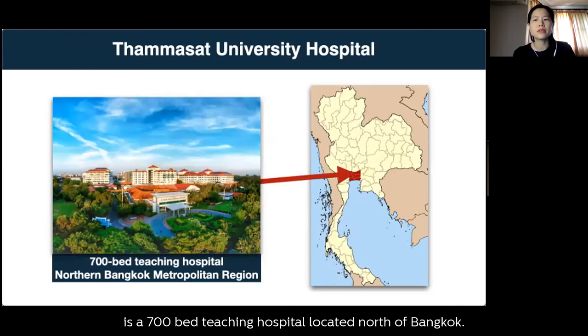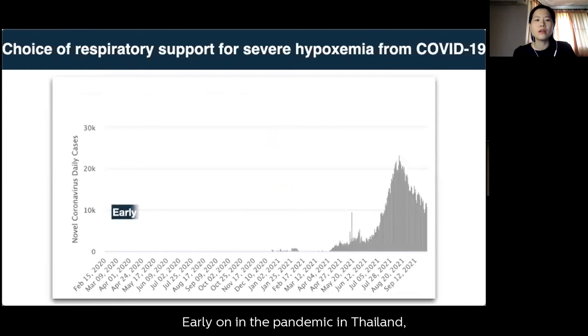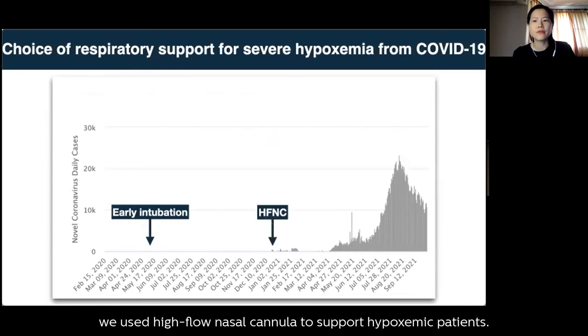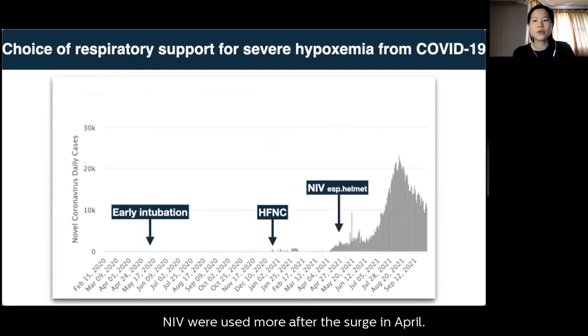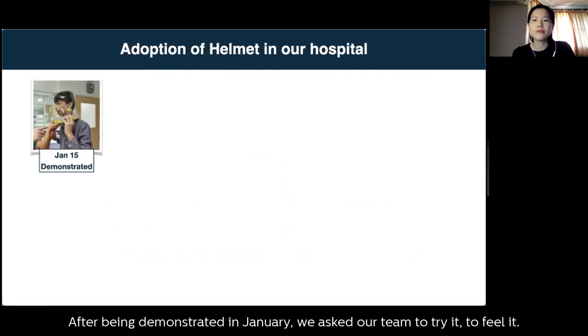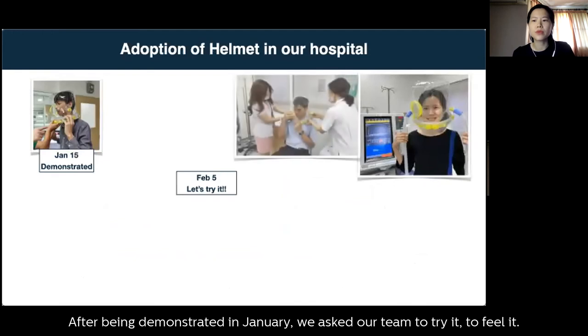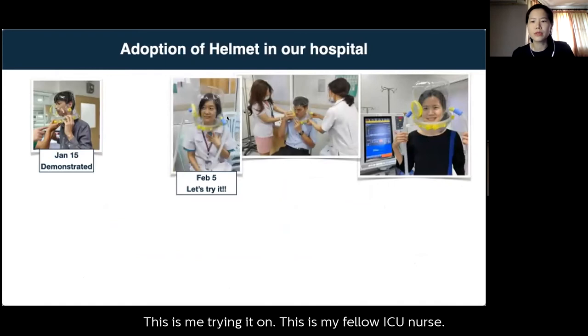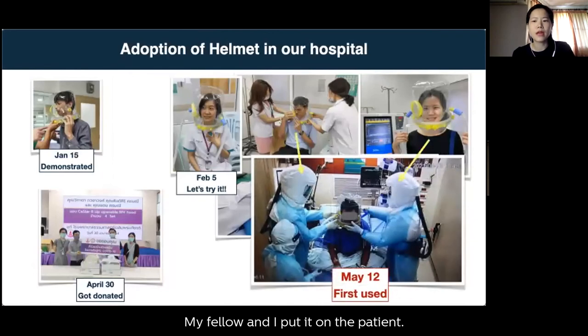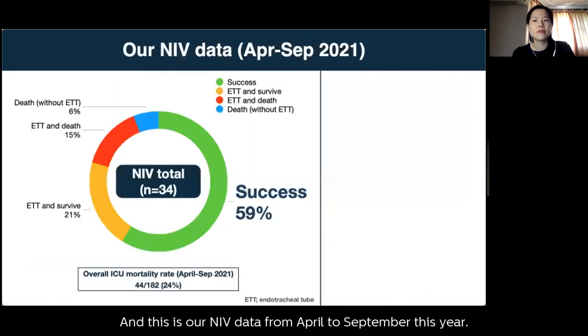NIV was found to help prevent intubation in some patients. Their hospital prefers using a helmet rather than a face mask for NIV. The helmet was first demonstrated in January 2021, and staff were asked to try it themselves — including prone positioning — to understand the patient experience. Helmets were donated to the hospital in April, and their first clinical case was in mid-May 2021. From April to September 2021, their NIV success rate was around 60%, with about three quarters of cases using the helmet. However, around the peak of new cases the system became overwhelmed, with severe COVID cases exceeding ICU capacity.